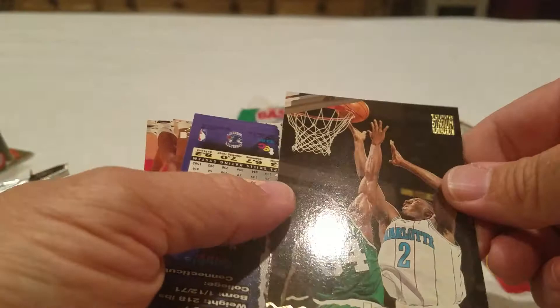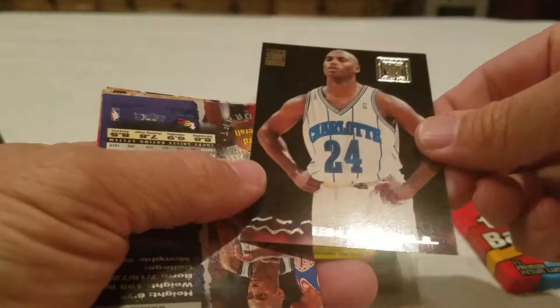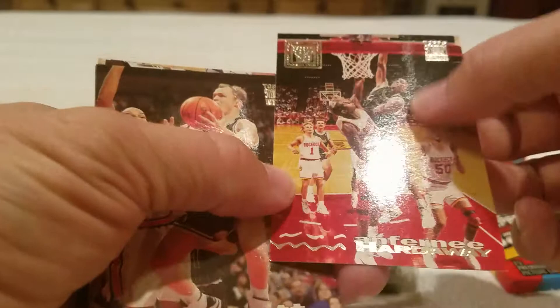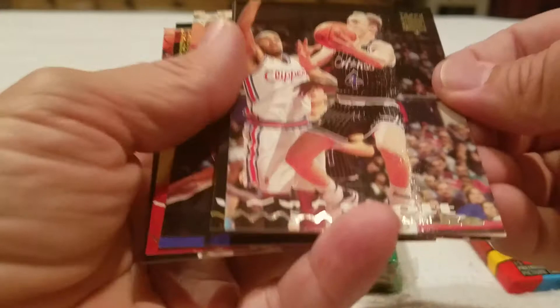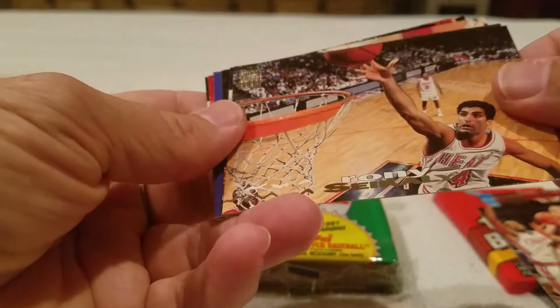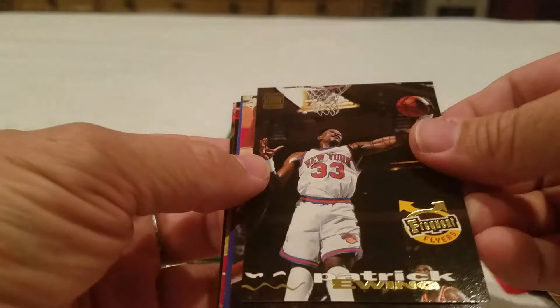I see the Magic right off the start, so that's always a good thing. Looks like Nick Anderson - I'll find out once we get there. All right: Larry Johnson, Scott Burrell, Penny Hardaway - a little bit of damage but not horrible. Lots of Magic in this pack, it's a magical pack I guess. Ronnie Cicali - doesn't ring a bell. Frequent Flyers of Patrick Ewing, that's always a nice one.